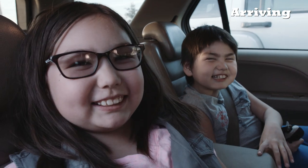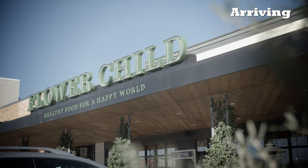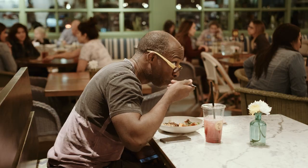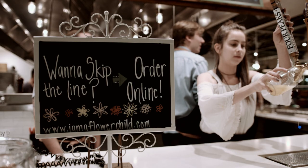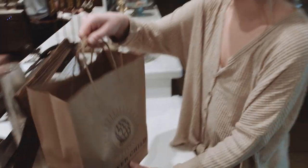Connor and Lila get to go to Flower Child tonight for dinner. They are so excited. People love Flower Child restaurants. Some call ahead or order online for pickup to take home.